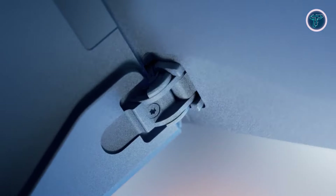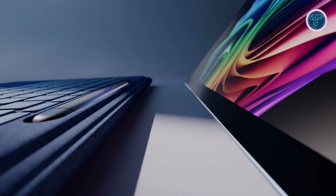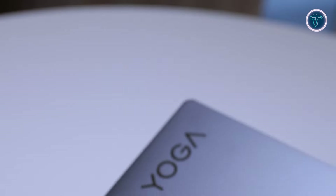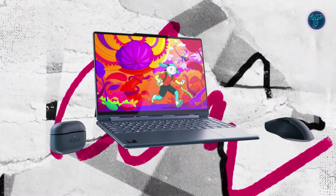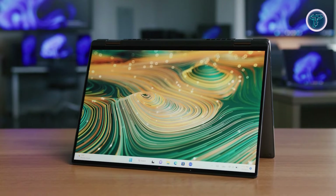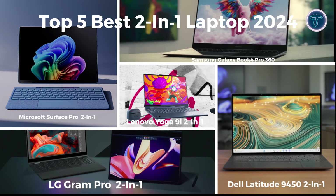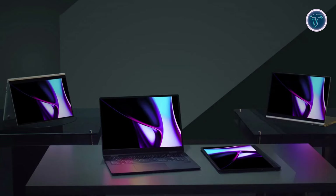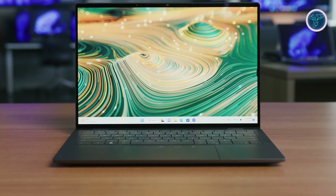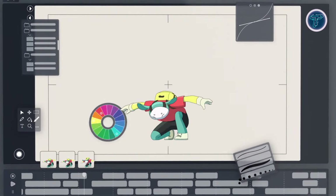In the fast-paced world of tech, staying ahead of the curve means having a device that can do it all. That's where two-in-one laptops come in, offering the perfect blend of performance, portability, and versatility. Whether you're a creator, a professional, or just love having the latest gadgets, today we're counting down the top five best two-in-one laptops of 2024 — get ready to explore the future of computing.